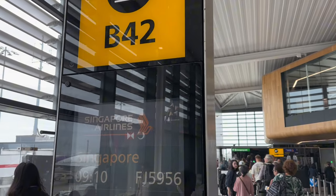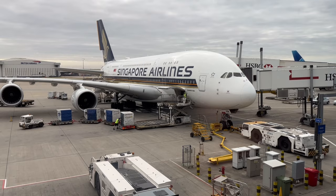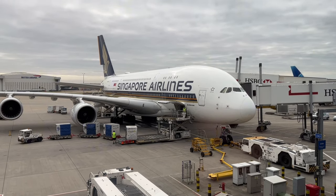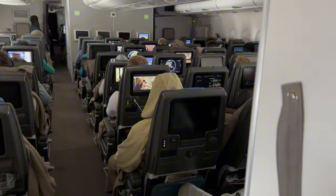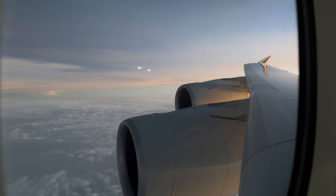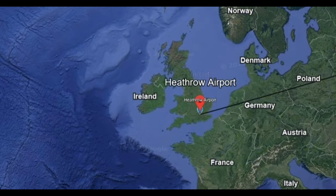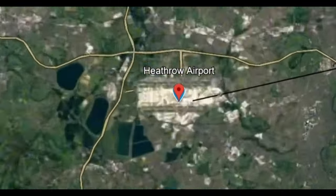Today, we'll be putting our national airline to the test on this 13-hour long haul flight from London to Singapore, on board their flagship aircraft, the massive A380. We all know how great Singapore Airlines First and Business Class really are, but does the same high standard apply to us travelling at the back of the bus in economy? Is all the hype about SQ being the best airline in the world really true? We'll answer all these and more in this video.